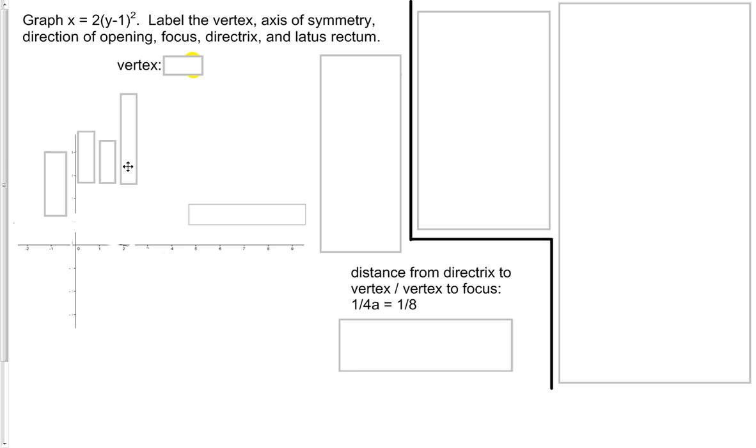Let's get started by finding the vertex. Since it's in vertex form, we already have a head start. All we need to do to find the y-coordinate of our vertex is to find the opposite of what's inside the parentheses. We see a y minus 1, so our y-coordinate of our vertex is going to be positive 1. For the x-coordinate, we look at what's sitting outside the parentheses area, and there isn't anything, so we assume the x-coordinate of our vertex is 0.